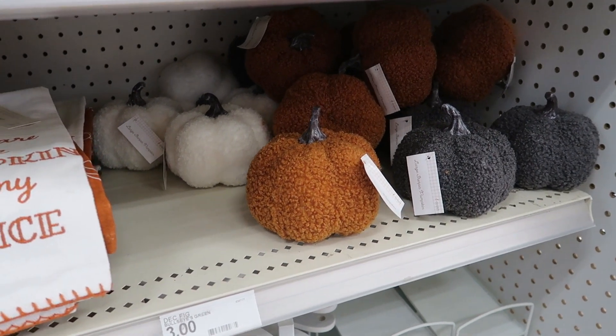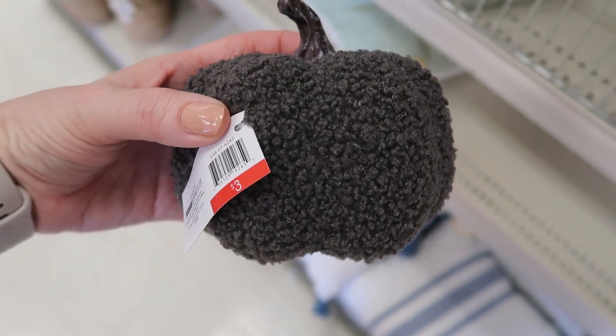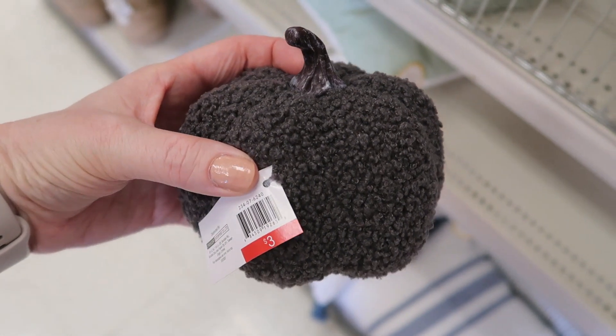And then some more pumpkins — the white, rust, dark gray, and kind of a seafoam green fuzzy little pumpkins.